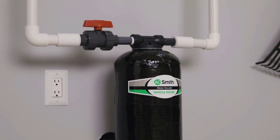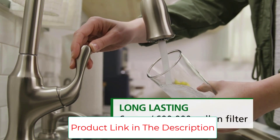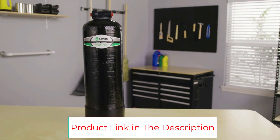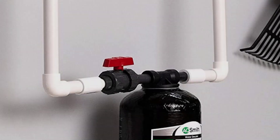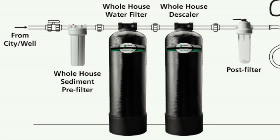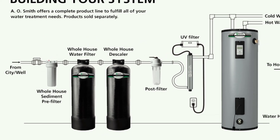Well or city water — our whole house descaler is engineered to work with both well and city water systems. Long-lasting and cost-efficient, it reduces scale build-up for up to 6 years or 600,000 gallons. The system includes a 6-year warranty, one whole house descaler, shut-off valve, hose adapter and nipple, and a limited 6-year warranty.